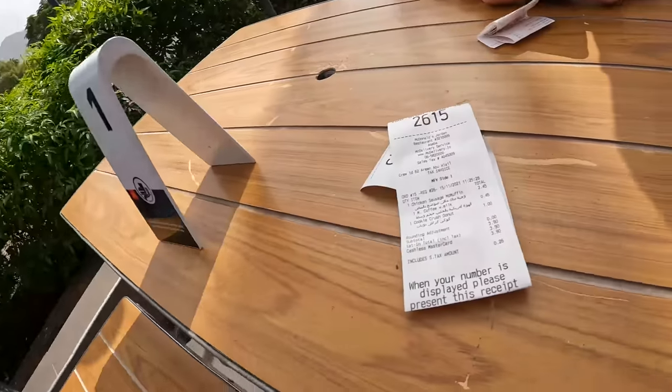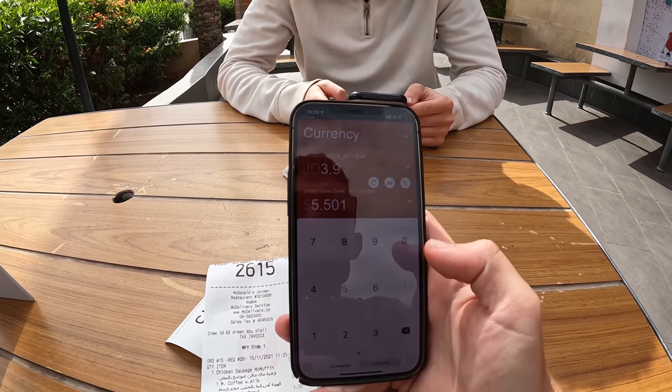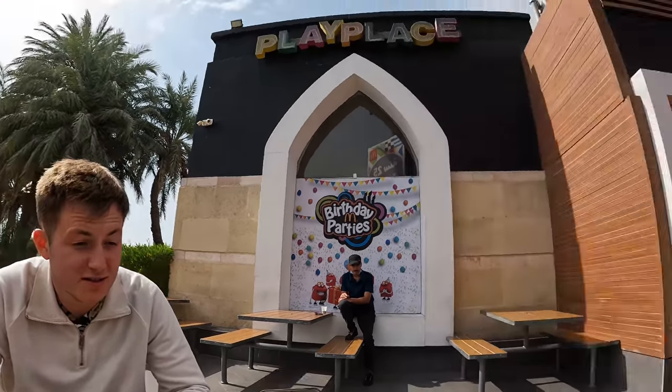So this McDonald's meal came out to — yeah, with a chicken sausage muffin, coffee with milk, and a cookie crush donut — it came out to 3.90 JOD. So 3.90 is about... 5.50 dollars. I am getting good — 5.50 on the dot! I'm getting better at these conversions. Pretty good price — similar to what you pay around the world for a meal like that.